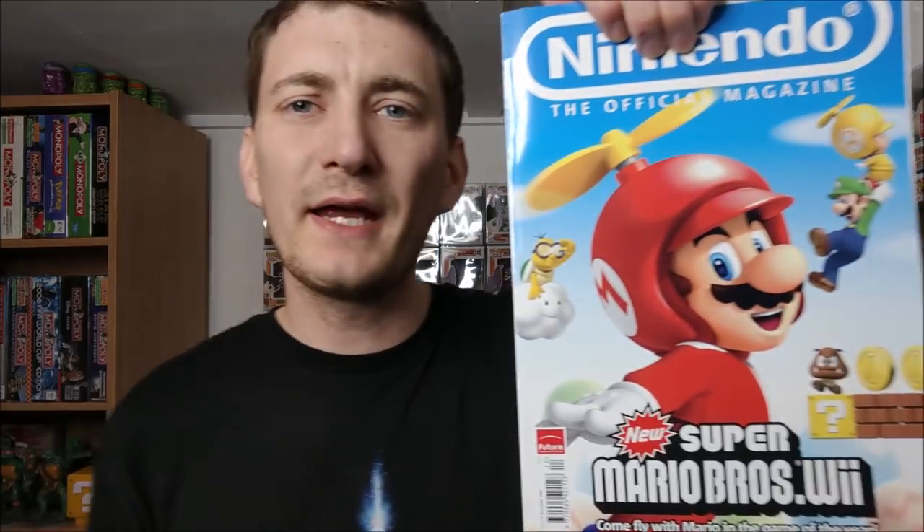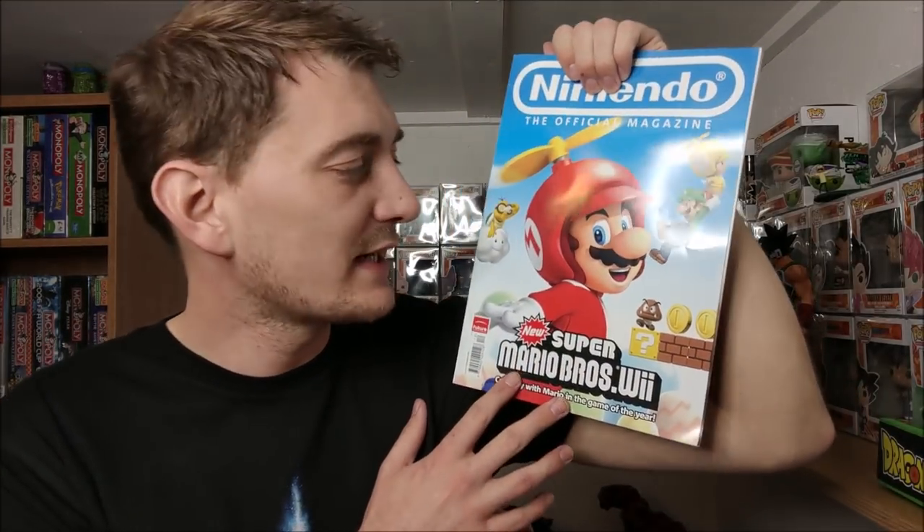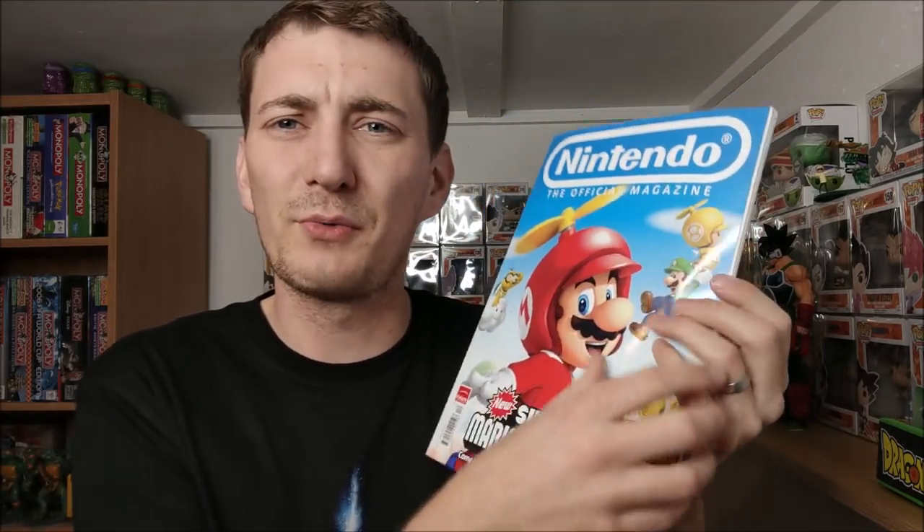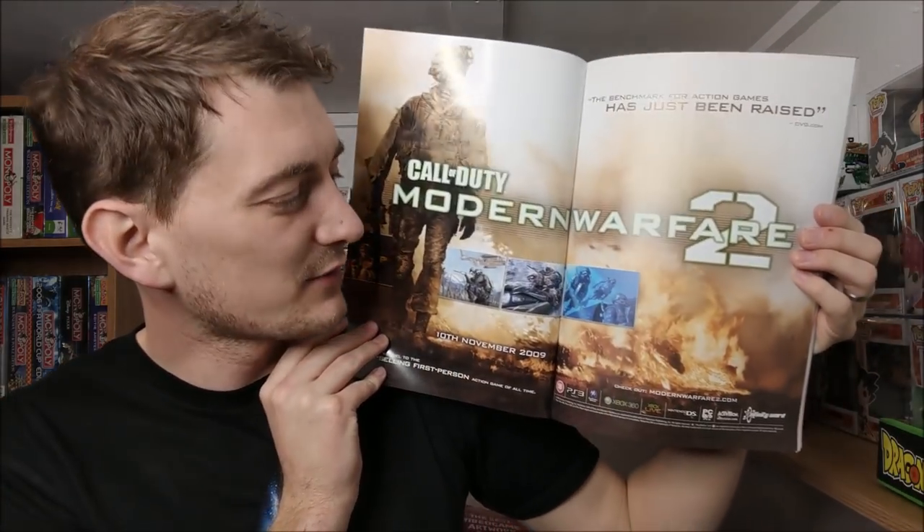I'll be keeping hold of them for the time being - I might take out one or two I want to keep and get rid of the rest. You can see there's part of Mario on the spine, so it's going to annoy me that I don't have the complete set. Here we have another throwback - December 2009 - with New Super Mario Bros for the Wii on the front, and there's also a massive Modern Warfare 2 spread inside which I didn't realise.